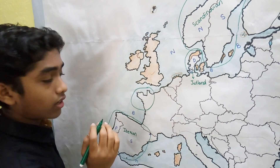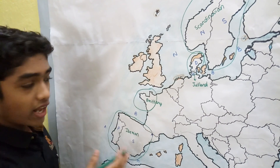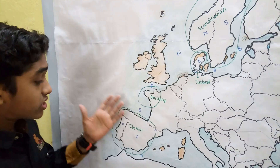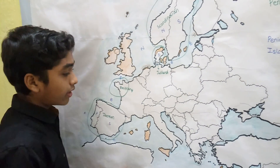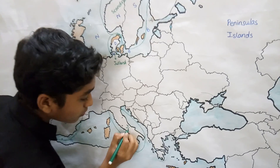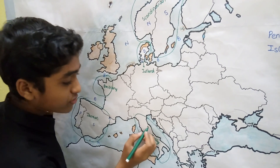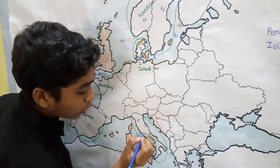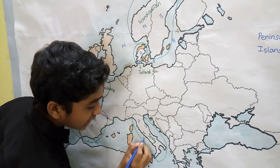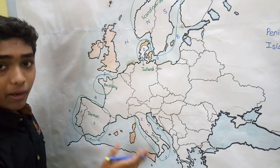The Brittany Peninsula belongs to France and is bordered by the English Channel and the Bay of Biscay. Next is the Italian Peninsula in southern Europe, which comprises Italy, San Marino, and Vatican City. It is bordered by the Tyrrhenian Sea, the Ionian Sea, and the Adriatic Sea, all of which belong to the Mediterranean Sea.